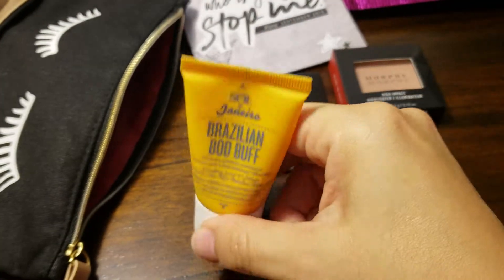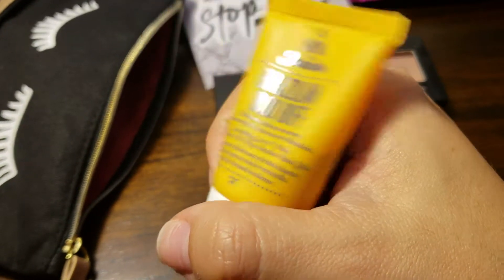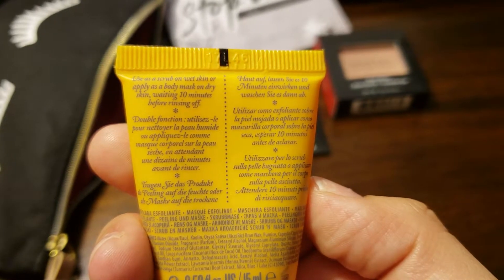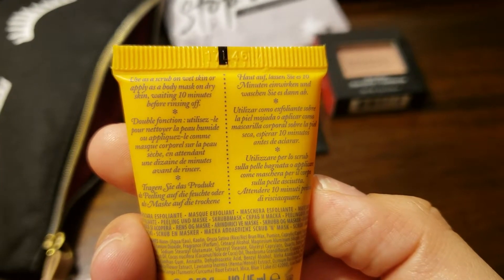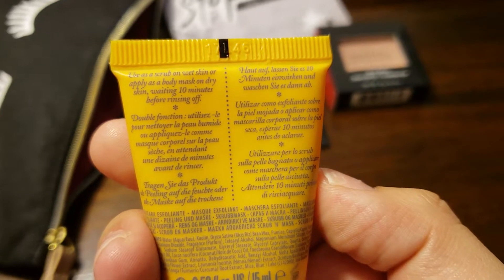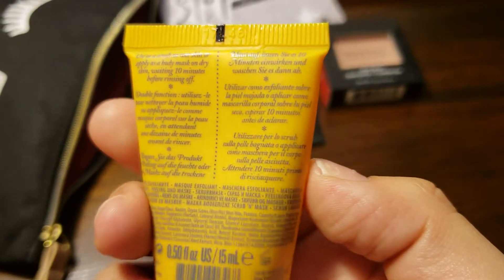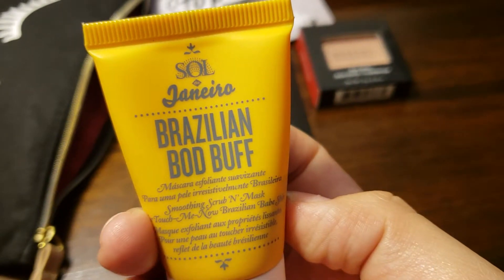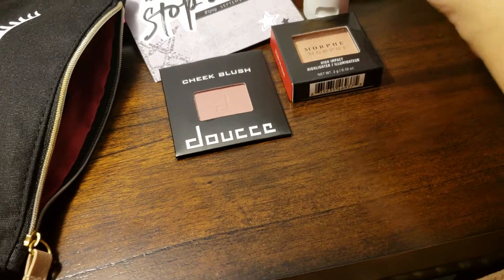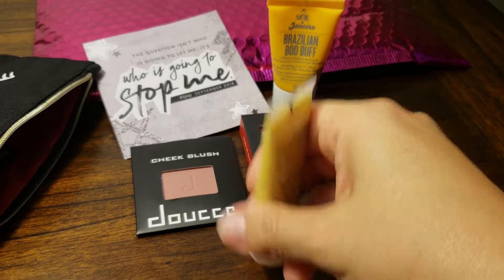What is this? This is SOL Brazilian Bob Buff. It looks like this is a body mask on dry skin. You can use it as a scrub on wet skin, or apply as a body mask on dry skin, waiting 10 minutes before rinsing off. I've never used anything like this before. The closest thing would be a body wash with those little beads in it, but I wouldn't consider that like a mask. Pretty cool — I'll try that. Looking forward to it.